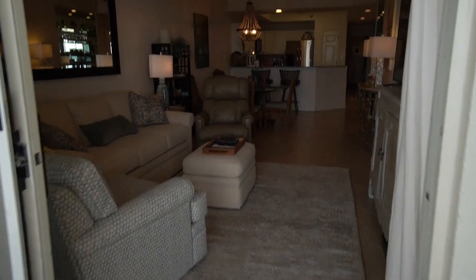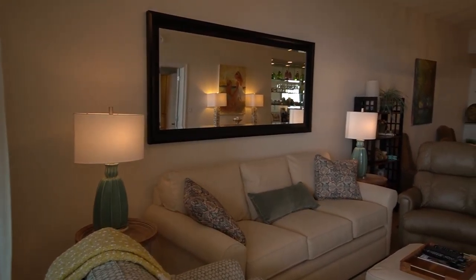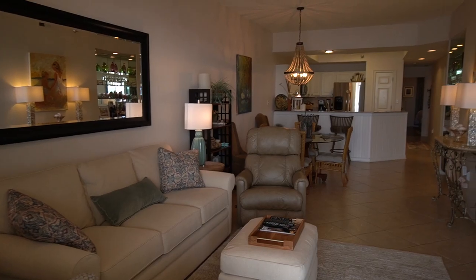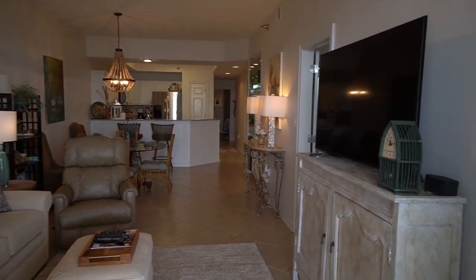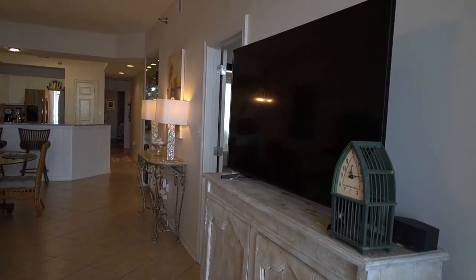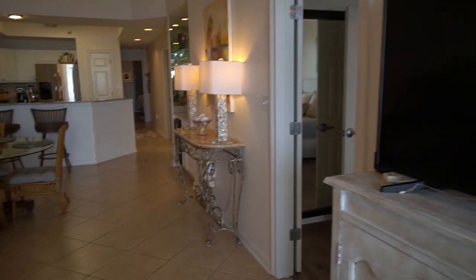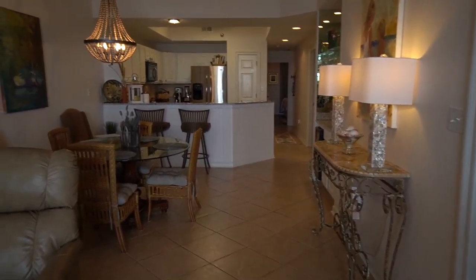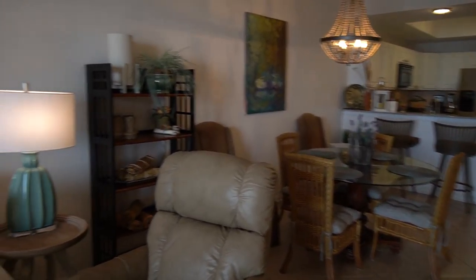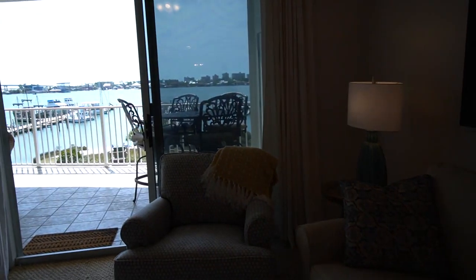Walking inside, we have a great open space floor plan. Living room here with all tile floors throughout. There's a large television that does come with the unit. From the living room seating area, you have waterfront views.